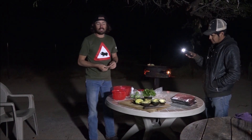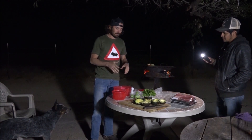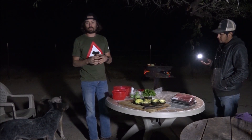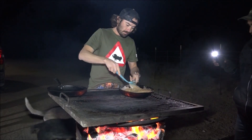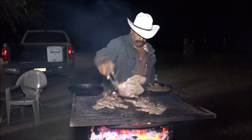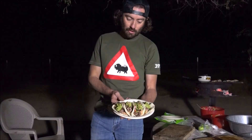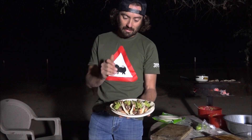Tonight we're having tacos de asada, which is basically steak on the grill, and we're gonna have some guacamole and some different local sauces. For dessert we're gonna have requezon, which is cheese with honey on a tortilla. Here we go guys — taquitos de asada with guacamole, Spanish rice, and little beans.